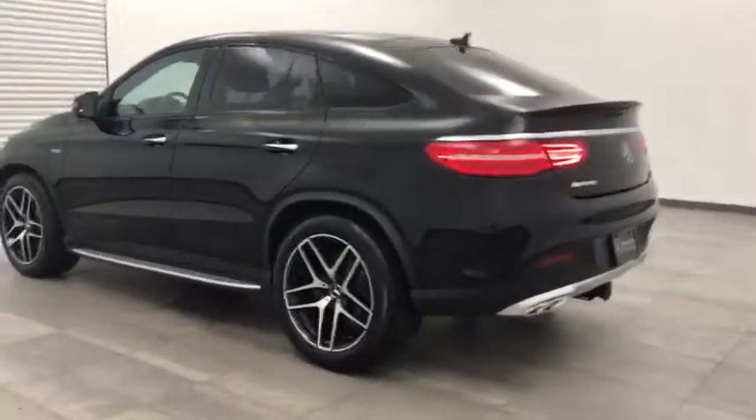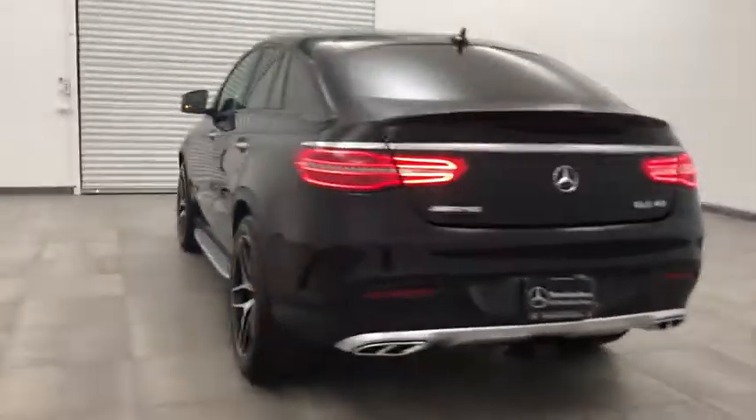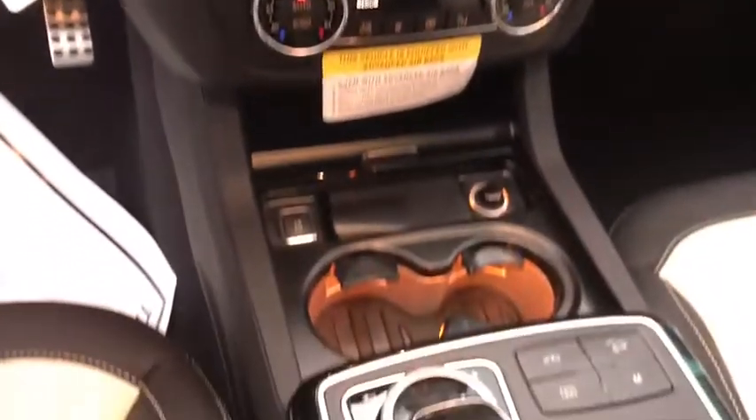Here are some of this vehicle's great options: anti-lock braking system, keyless entry, power liftgate, navigation system, all-wheel drive, power passenger seat, steering wheel audio controls.